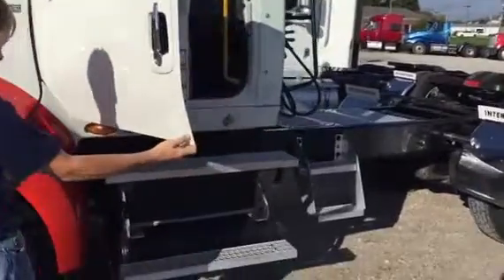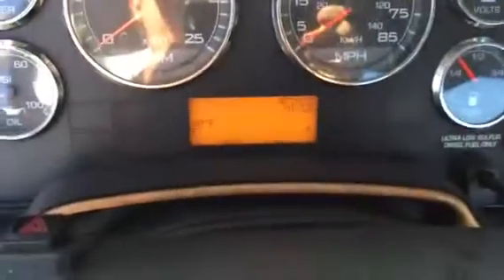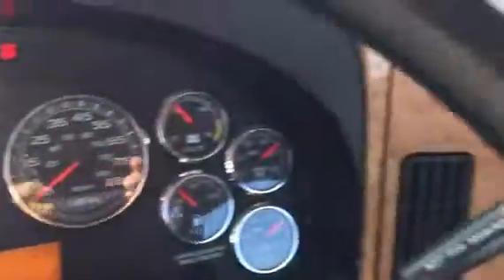It's been DOT inspected. We just put a high pressure fuel system in it with a fuel pump and all six injectors. There are no fault codes.